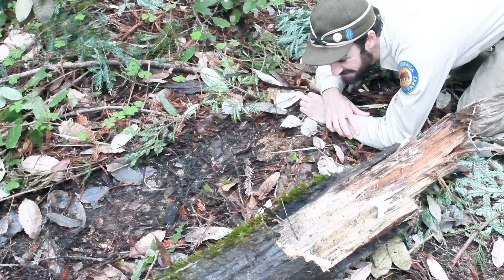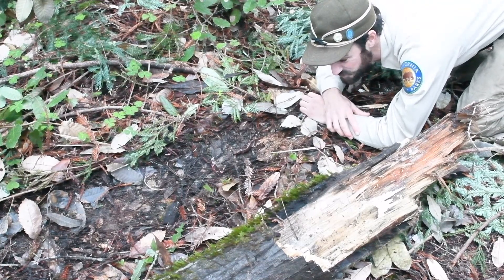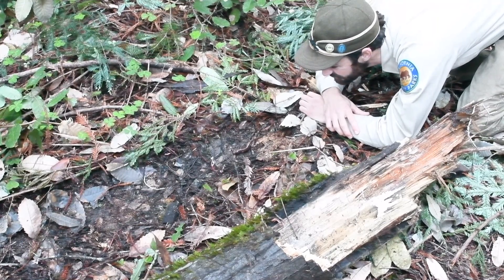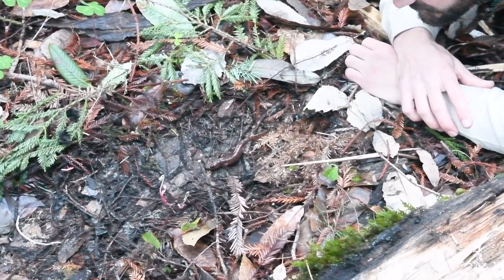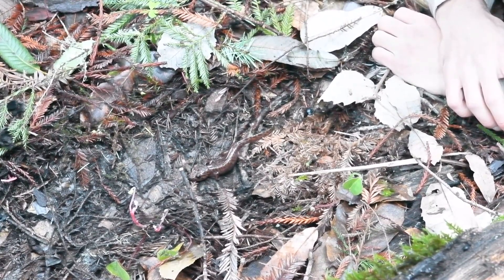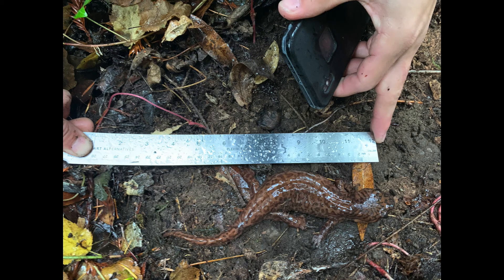California giant salamanders are one of the most iconic salamander species in the entire United States, near Santa Cruz Mountains, and they are surely one of the most beautiful. These little cuties are among the largest salamanders in the Pacific Northwest and the Western United States. They can reach lengths of 12 inches — that's like an entire ruler. I suppose they are not so little after all, huh?